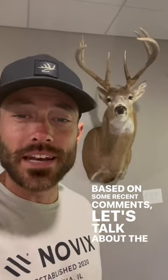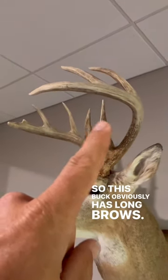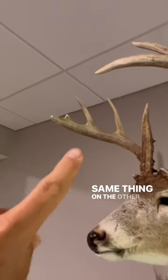Based on some recent comments, let's talk about the never-ending debate: how many points does this buck have? This buck obviously has long brows, so he's got a brow tine, a G2, a G3, and his main beam. Same thing on the other side.